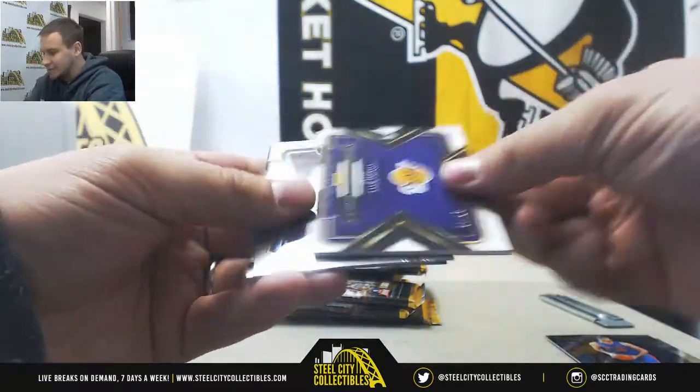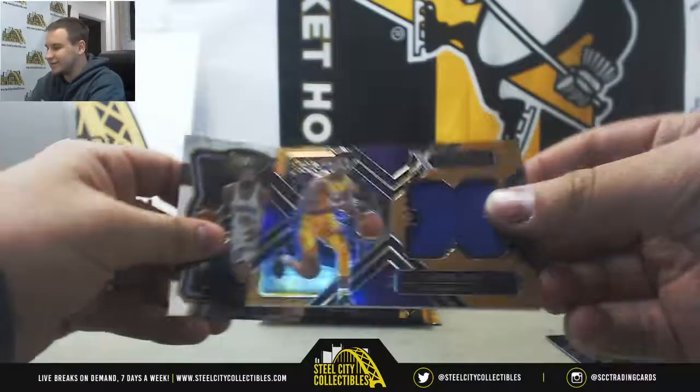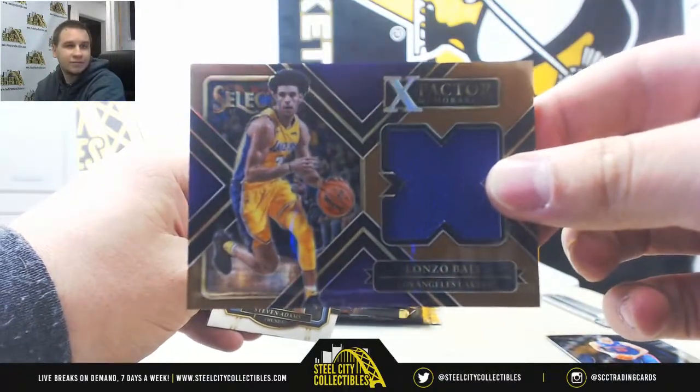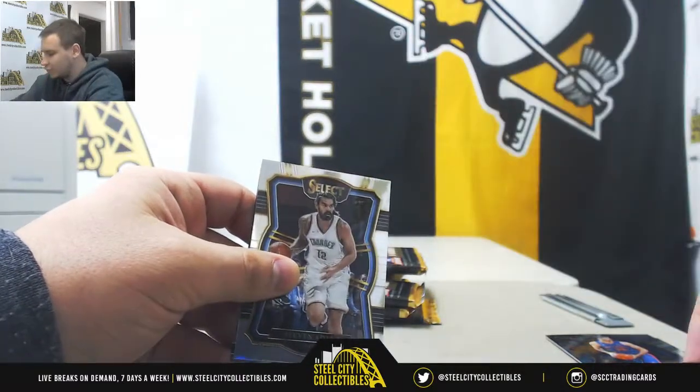Going to start off here with a hit — a good player here. Bronze X-Factor jersey, Lonzo Ball for the Lakers. Numbered 17 of 49.